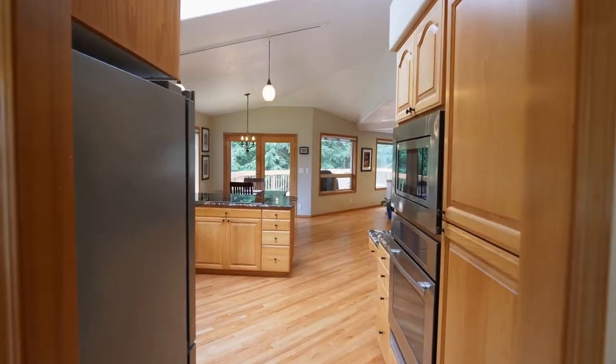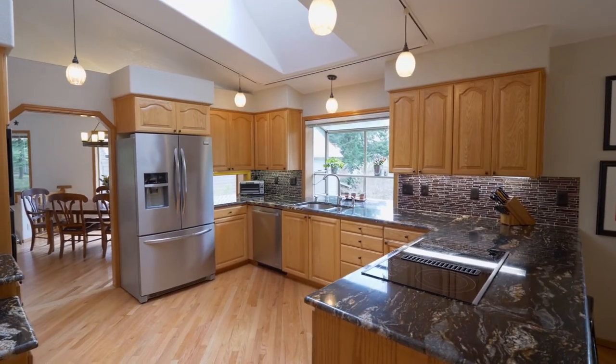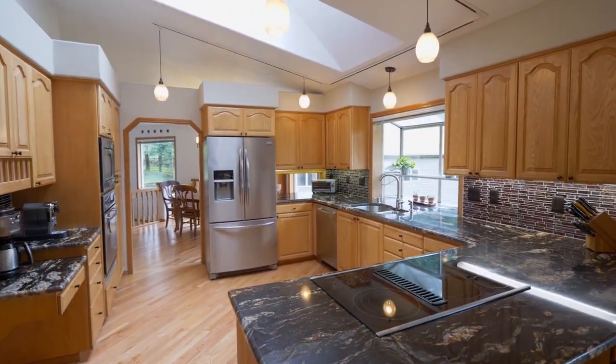Hardwood floors lead to the gourmet kitchen with new slab granite countertops, new appliances, abundant storage space, and breakfast bar seating.